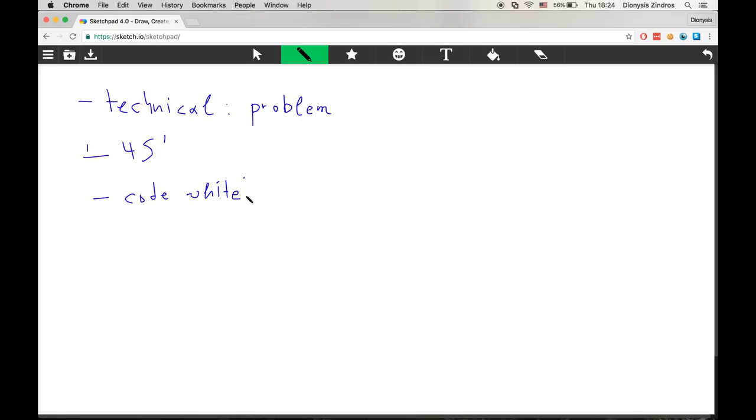They will expect you to write code during your interview — not just talk through the solution at a high level, but write actual code at a whiteboard. This is the first point that will challenge you even if you're a good programmer. If you've never used a whiteboard to code before, you should set aside two weeks before your interview and do whiteboard coding every day. The code you write must compile and run without mistakes — you're expected to write actual code, not pseudocode.